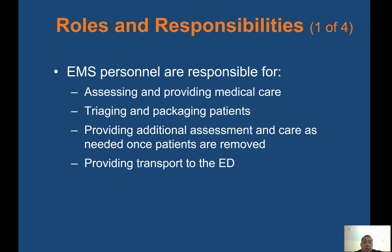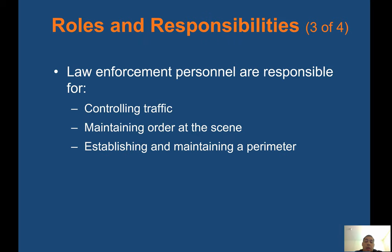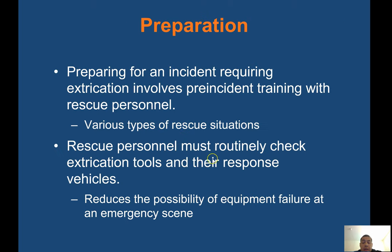Roles and responsibilities: EMS personnel are responsible for assessing and providing medical care, triaging and packaging patients, providing additional assessment and care once patients are removed, and providing transport to the ED. The rescue team is responsible for securing and stabilizing the vehicle, providing safe entrance and access to patients, and extricating patients. Law enforcement is responsible for controlling traffic, maintaining order, and establishing a perimeter. Firefighters are responsible for extinguishing fire, preventing additional ignition, ensuring scene safety, and removing spilled fluids.